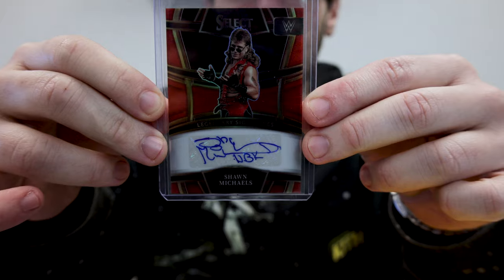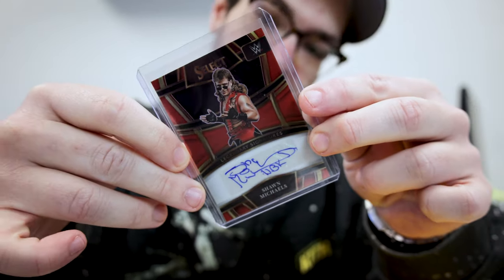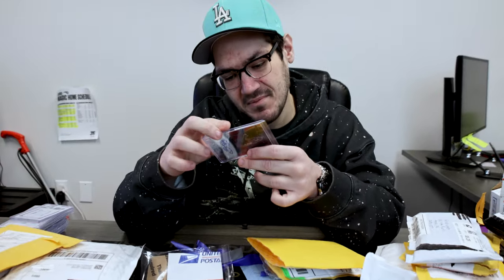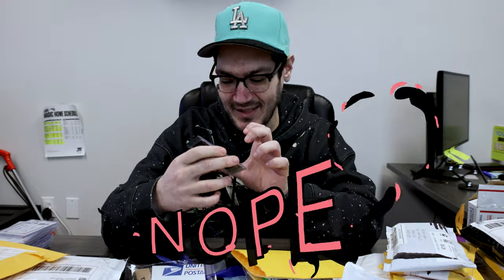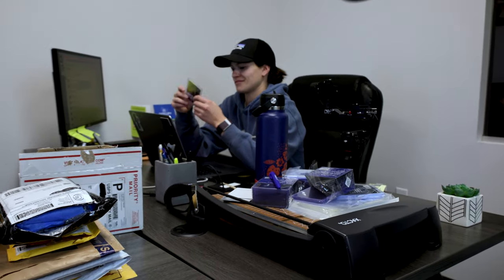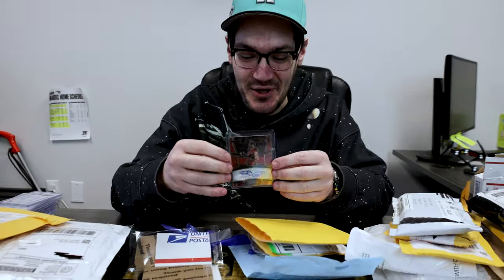For my wrestling fans out there, you know who he is — Shawn Michaels. We're going to go 60 out of 60 on the Shawn Michaels.